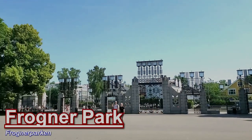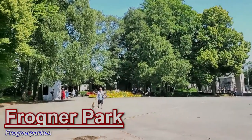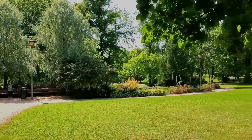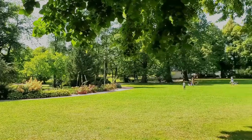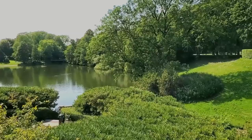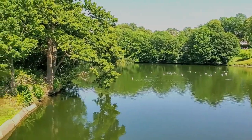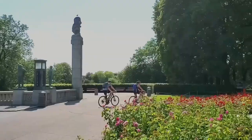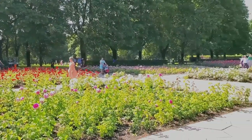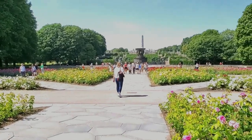Frogner Park is the largest park inside the Oslo city limits, and it's a great meeting place for visitors and citizens of the city alike. There are several different green spaces where games can be played, as well as paths and water fountains that give an air of tranquility. The park is filled with several different types of flowers and plants, and according to the city of Oslo, the park's gardens contain over 14,000 roses with over 150 different species in total, making it one of the largest collections of roses in Norway.